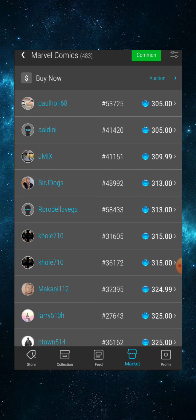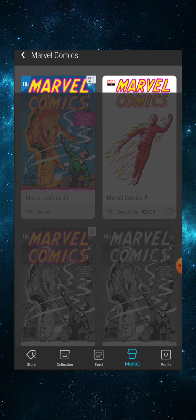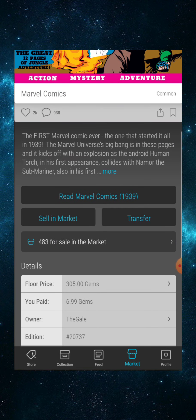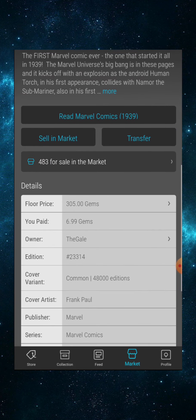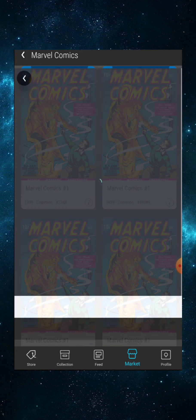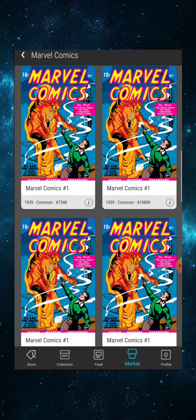The floor is currently 305 gems — a couple of whales did some shopping over the weekend. I currently have 21 editions. Looking at the details of my purchases: this one I paid seven dollars, it's now 305 gems. This one I paid $14.50, it's 305 gems now. This one I paid seven dollars, it's 305 gems. I even got some four-digit mint numbers. This low-mint edition is worth closer to 450 given the mint number — also picked up on the drop for seven dollars.